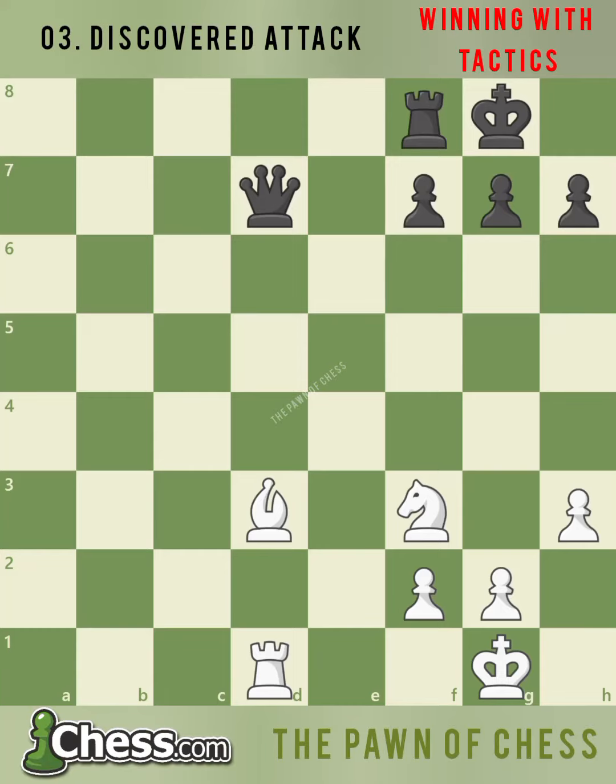Most of the time in chess, you will use your pieces to directly attack your opponent. But sometimes, the most powerful moves aren't done directly with a piece, but are revealed by moving a different piece. These are called discovered attacks.